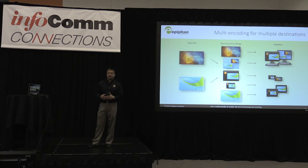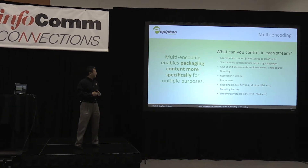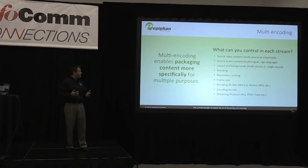You'll be viewing on monitors, tablets, and phones. So your encoding needs are going to be different, and a multi-encoder will give you the flexibility to take care of all that. Multi-encoding basically enables packaging content more specifically for your application.